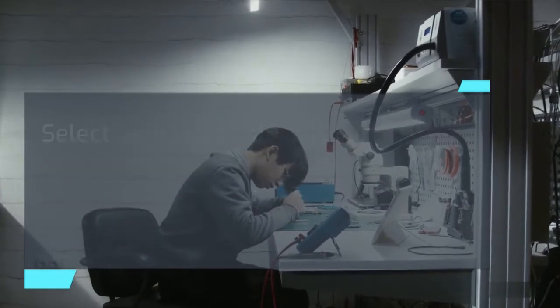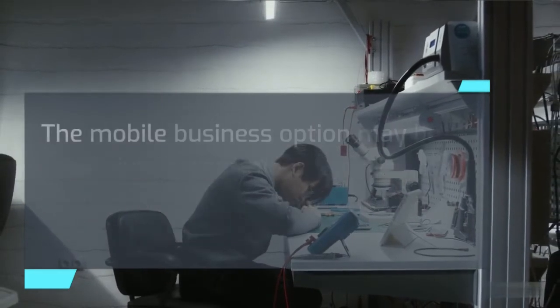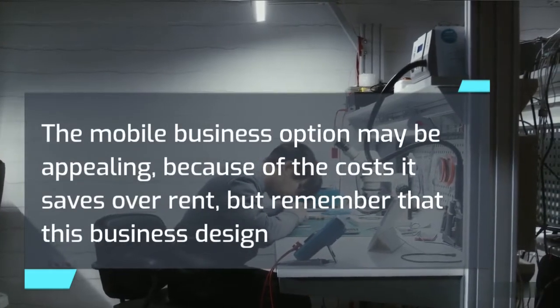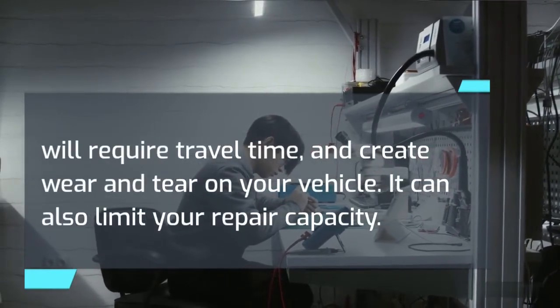Select your location. Cell phone repair businesses typically follow two models: a physical storefront or a mobile business. The mobile business option may be appealing because of the costs it saves over rent, but remember that this business design will require travel time and create wear and tear on your vehicle. It can also limit your repair capacity.